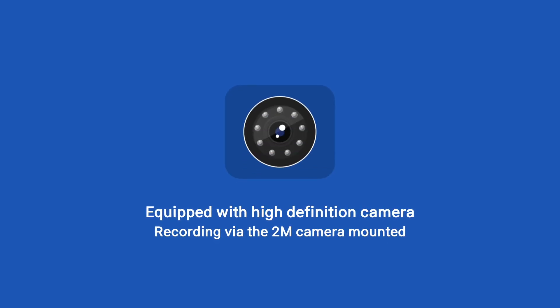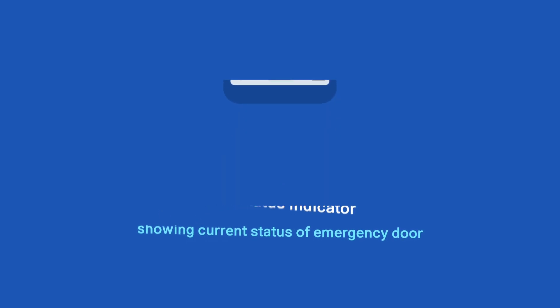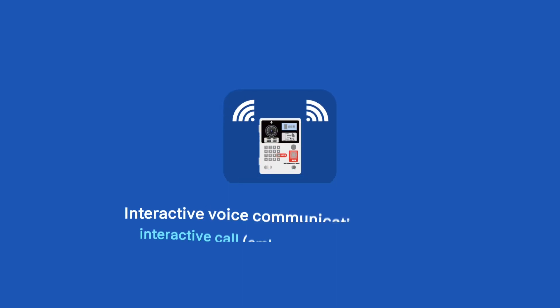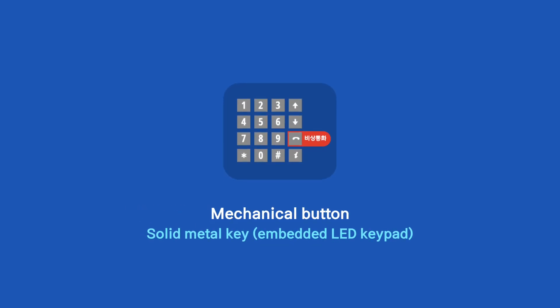Key features include: high definition camera mounted, LCD status indicator, near field wireless communication, access control via smartphone or smart card, POE function support, interactive voice call, and solid metal key.